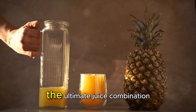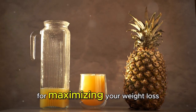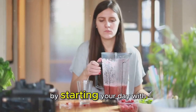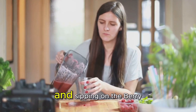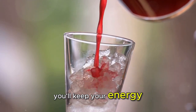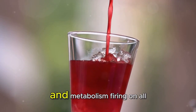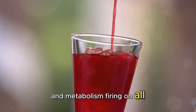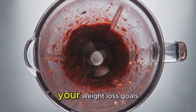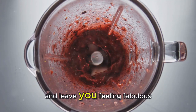And now, the moment you've been waiting for — the ultimate juice combination for maximizing your weight loss results. Drumroll, please: by starting your day with the Green Goddess Juice and sipping on the Berry Blast Juice in the afternoon, you'll keep your energy levels up, cravings in check, and metabolism firing on all cylinders. This winning combo is sure to fast-track your weight loss goals and leave you feeling fabulous.